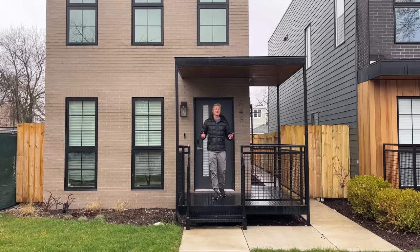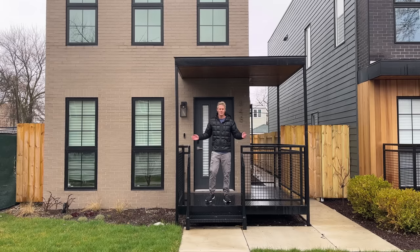Thank you so much for taking the time — very interesting to hear what you've got going on, and I think people are going to be excited about it. That's it for me in Chicago. I hope you enjoyed the tour and finding out what they're up to at Inherent Homes. Thanks for watching — see you in the next one.